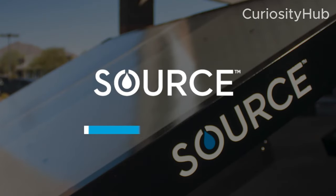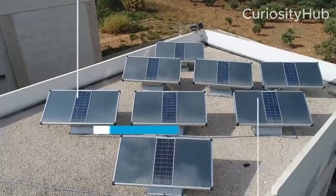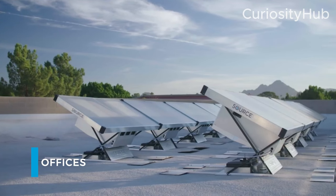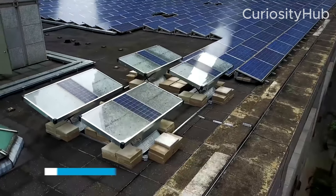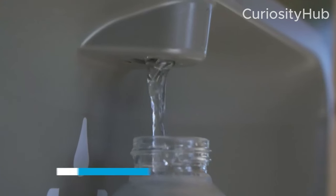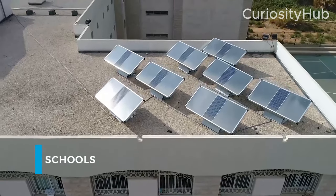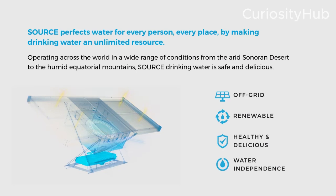Another example of a solar-powered water machine is the Source Hydropanel, developed by Zero Mass Water, a US-based company. The Source Hydropanel is a self-contained system that uses solar energy to power a fan that draws in ambient air. The air then passes through a special material that absorbs water vapor, which is then released into a reservoir where it is mineralized and purified. The Source Hydropanel can produce up to 10 liters of water per day, depending on the humidity level and the solar radiation intensity.